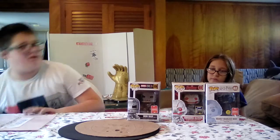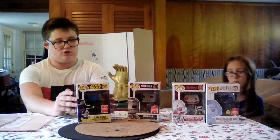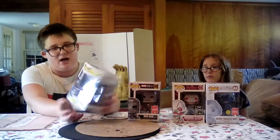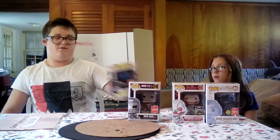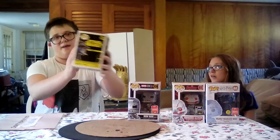So coming in at number two, we have Cad Bane from the new Clone Wars line. I got him over at Hot Topic. He's a pretty heavy pop. He's kind of heavy. But that's how he looks.